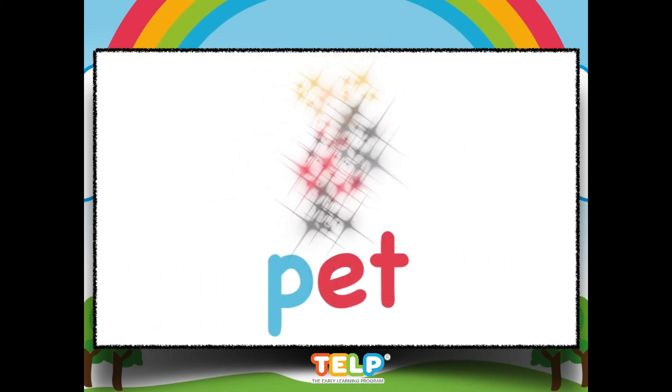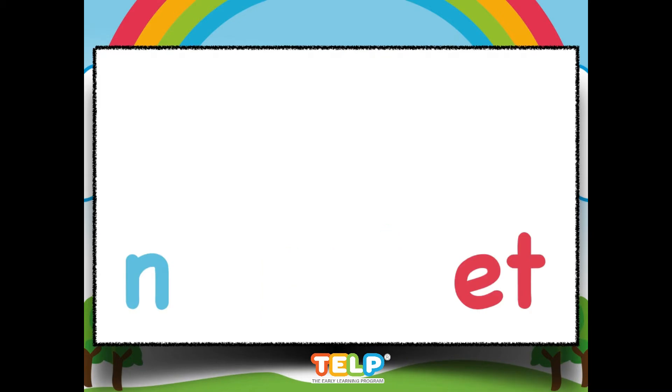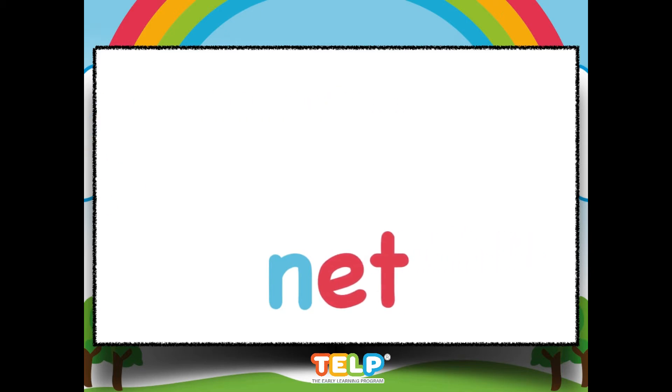Et, pet. Can you blend this word as well? Et, net.